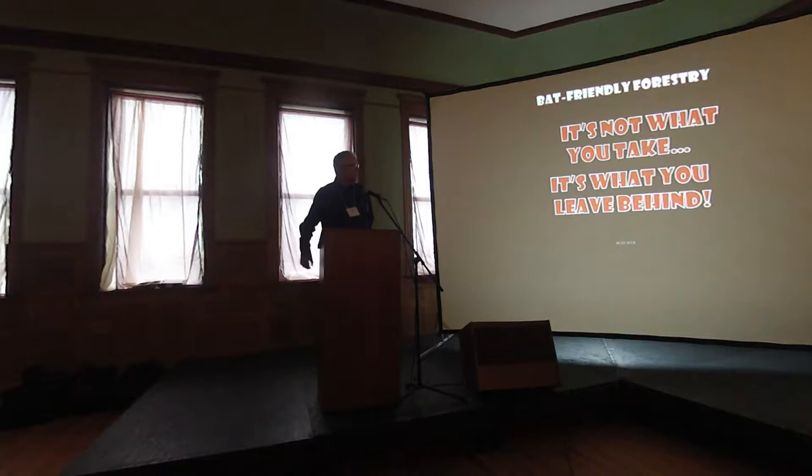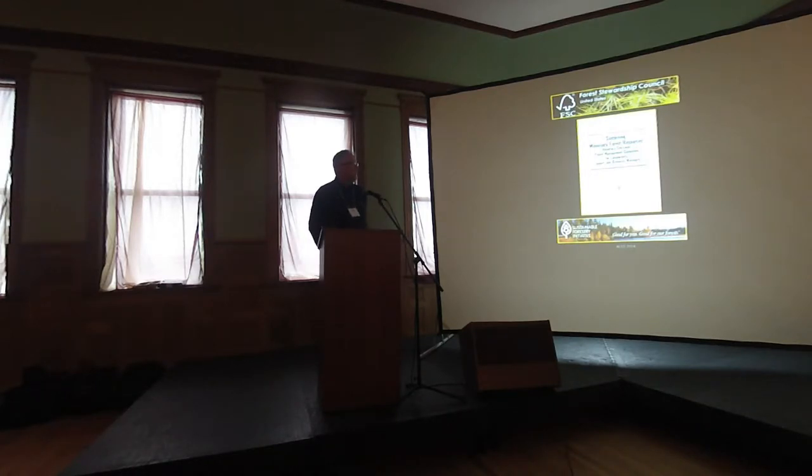What we got from that is basically it's not about what you take, but what you leave behind. Habitat characteristics post-harvest — roost tree retention, foraging habitat — that's really the key. As foresters, we tend to look at what we remove from the forest. This is the flip side: looking at what you leave behind. We have a lot of this through certification and voluntary guidelines in Minnesota.